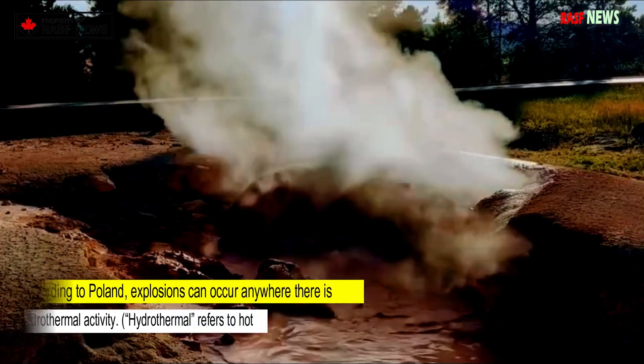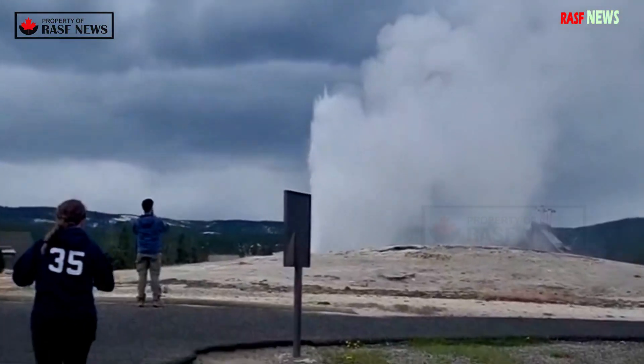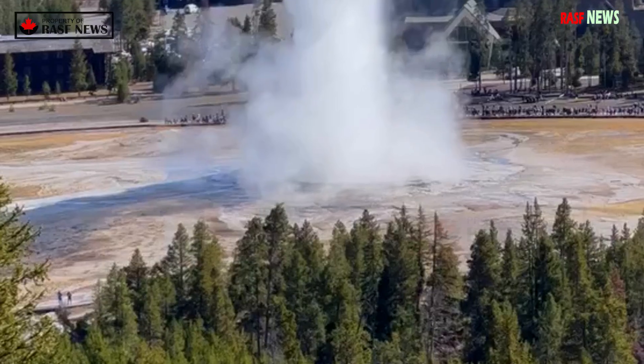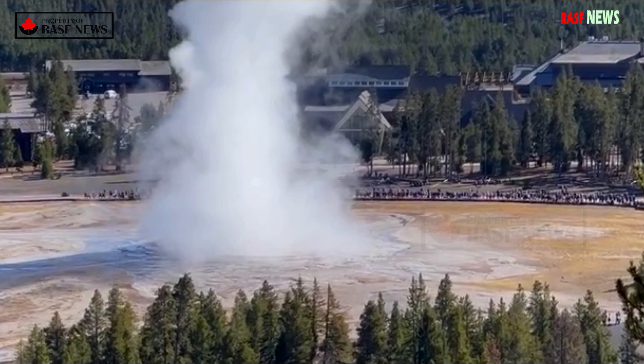Explosions can occur anywhere there is hydrothermal activity — hydrothermal refers to hot water in the earth's crust. Hydrothermal explosions occur several times a year in Yellowstone and other hot regions including New Zealand, Iceland, and Chile, Poland said.